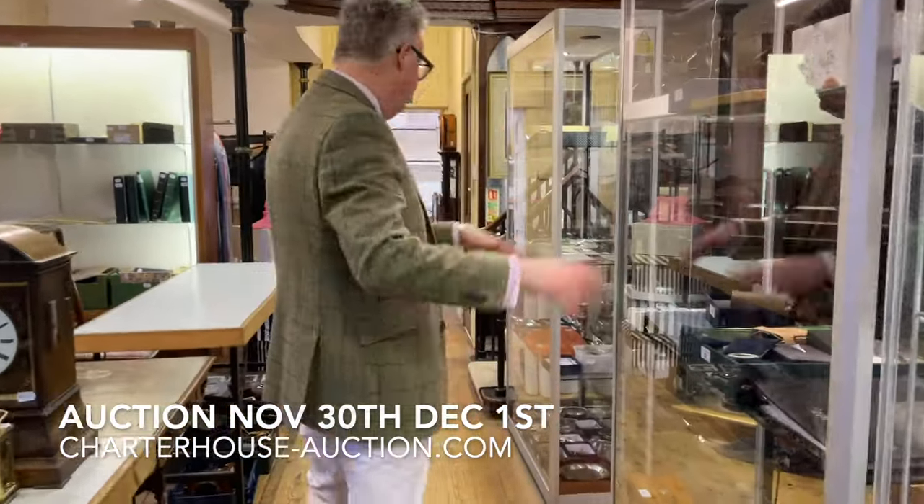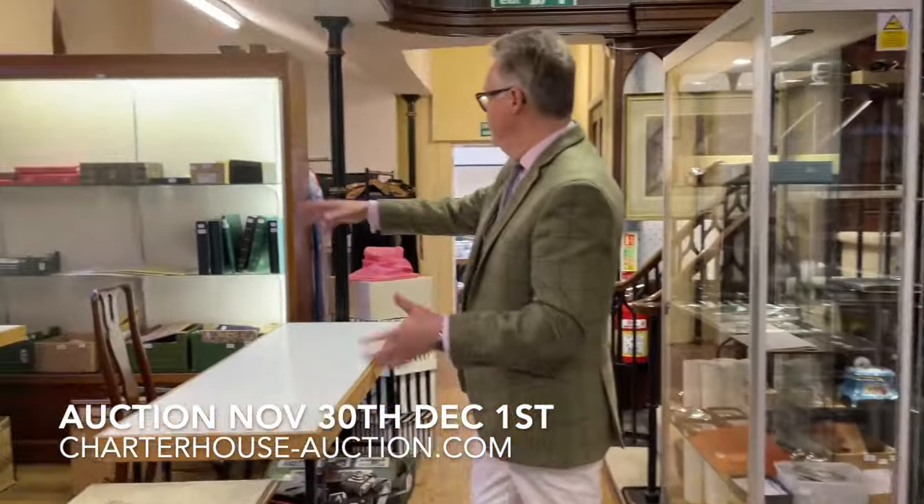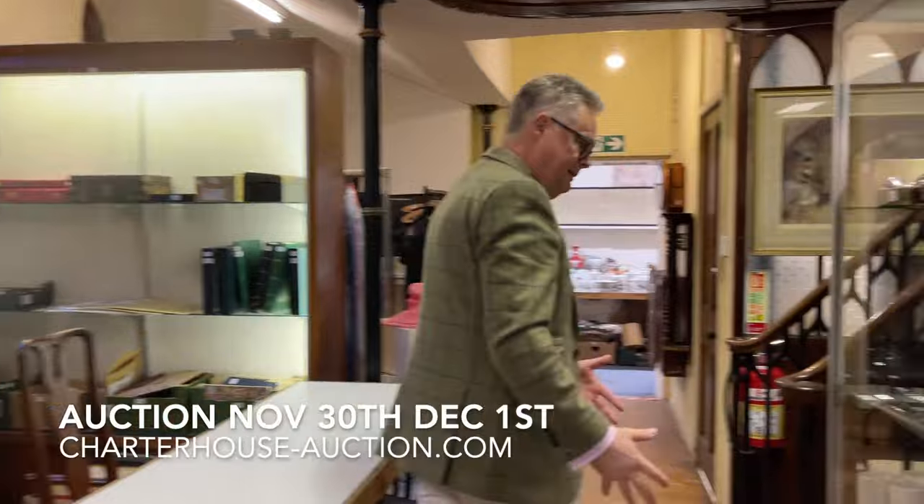On through here we've got coins, medals and stamps. We've got medals, military. We've got more stamps on through here.